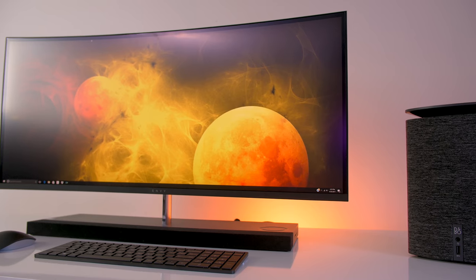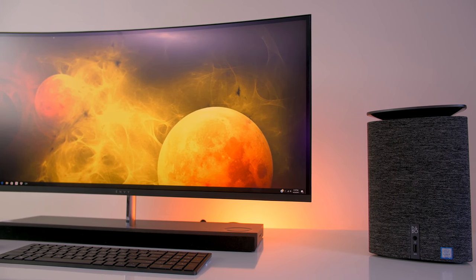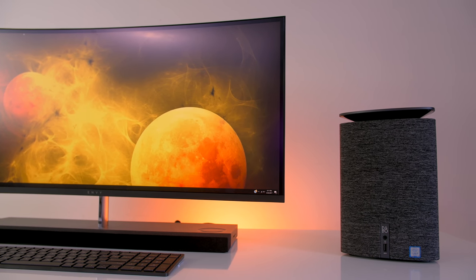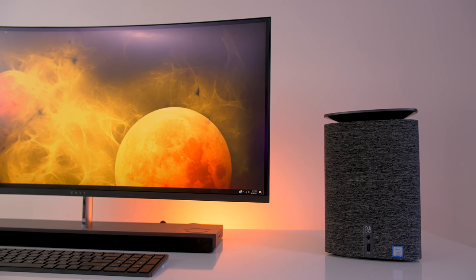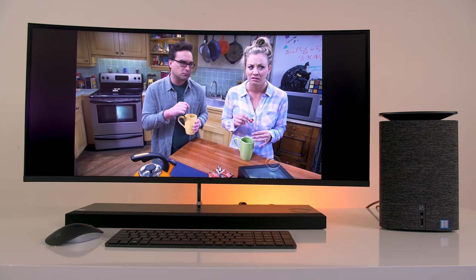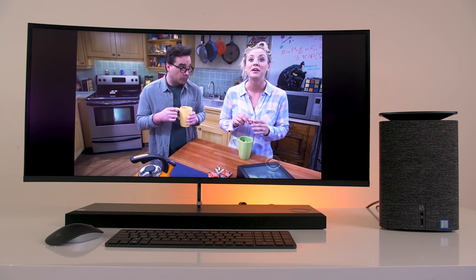There's no monitor that comes with the Wave, and that makes sense due to its price point. I have hooked up the HP Envy 34 All-in-One, which has a widescreen QHD display. The Wave can be used with either two of them or one 4K monitor. I'm really digging the ultra-wide look of the display — it immerses you when watching movies or playing games, and it looks great next to the Wave.